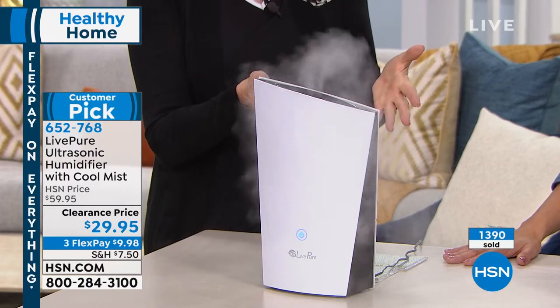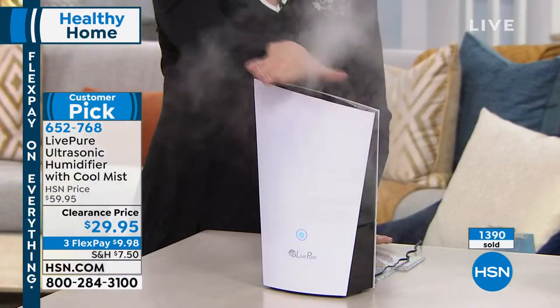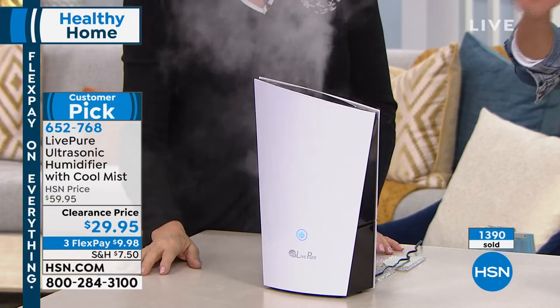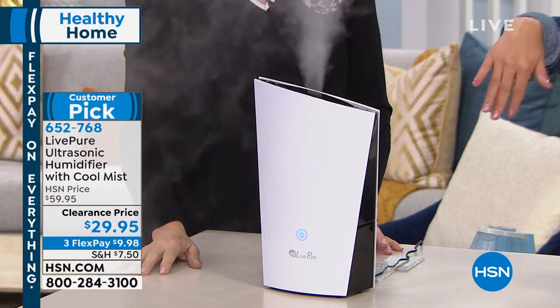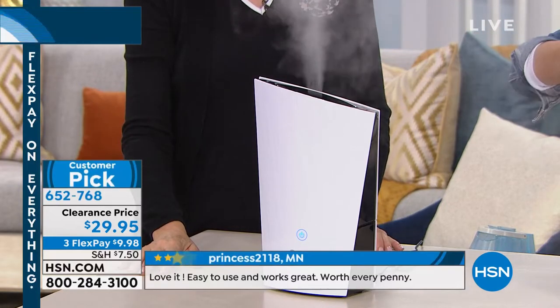For this kind of value, we've never done this price before — you're getting the lowest price ever. This is good for one room, about 107 square feet. So if you've got like a 10 by 10 room, this is going to be perfect for you. You might want to get more than one.